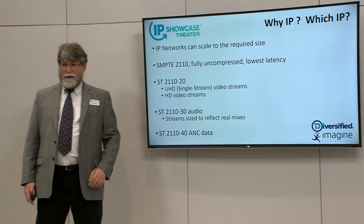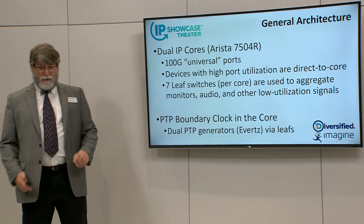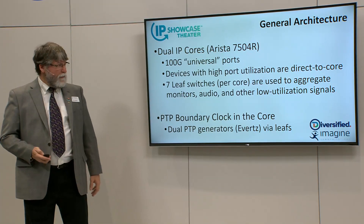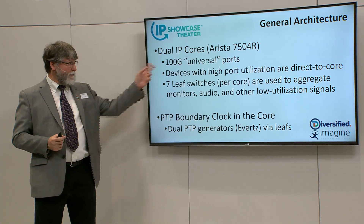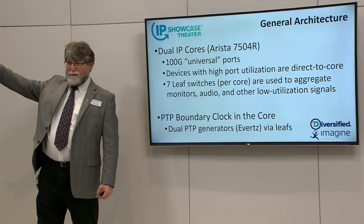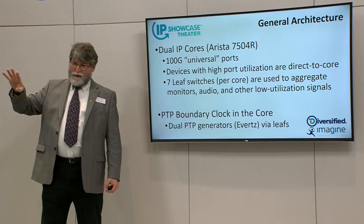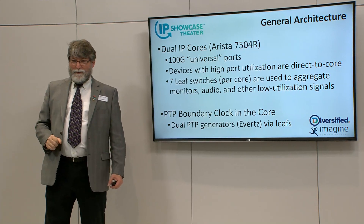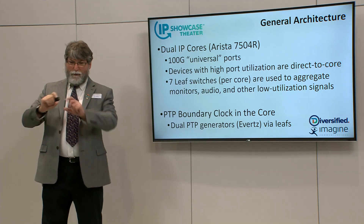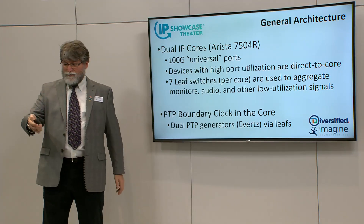There's also 2110-40 ANTHS data from many sources and destinations. The general architecture is based on Arista cores — the Arista 7504 cores, main and protect. These are nice because the ports are 100-gig universal ports. Universal port means this port can do 100-gig, 2x50, 4x25, 40-gig, or 4x10-gig — so it's pretty universal. Port by port, you can choose how it's configured. The switch makers win because they make one line card, and you win because you stock one spare.